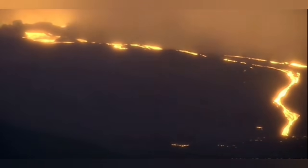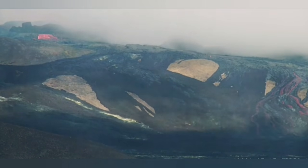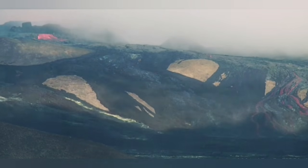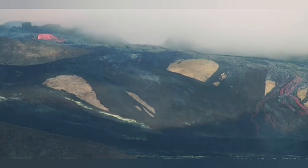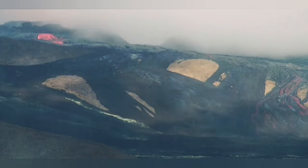Today we look at it and it is completely covered, except a few patches, in lava. Dark basalt has covered the landscape. I don't think it will take long before the Meradalir Valley will be filled up.